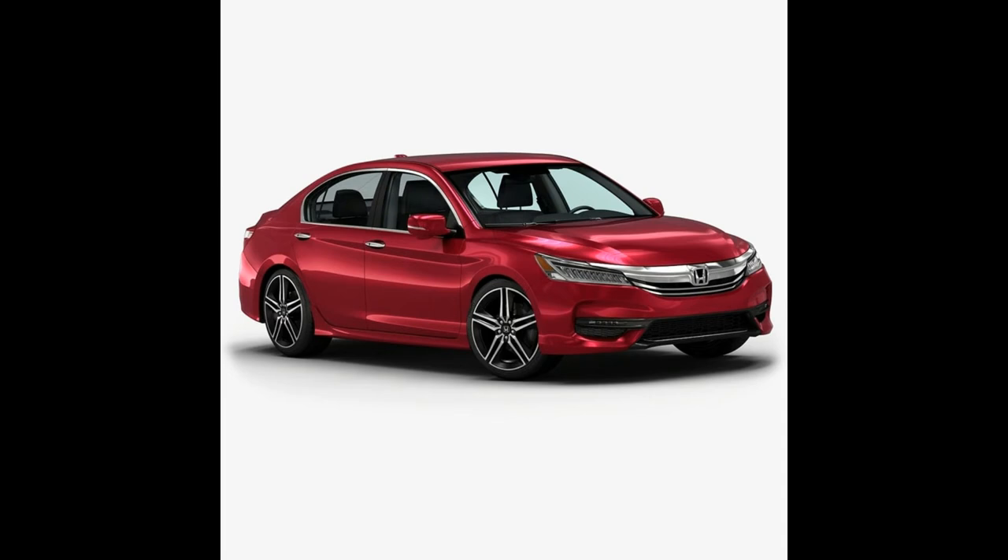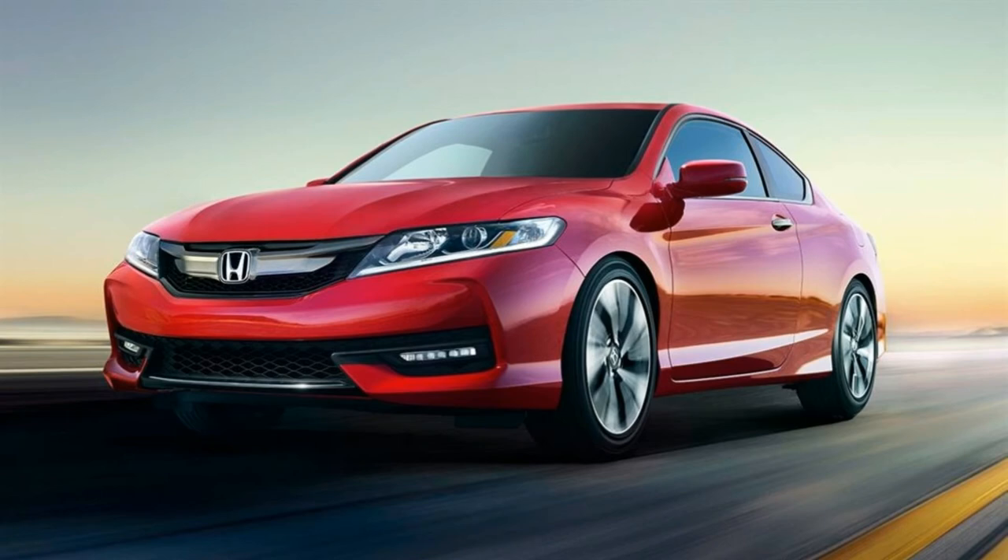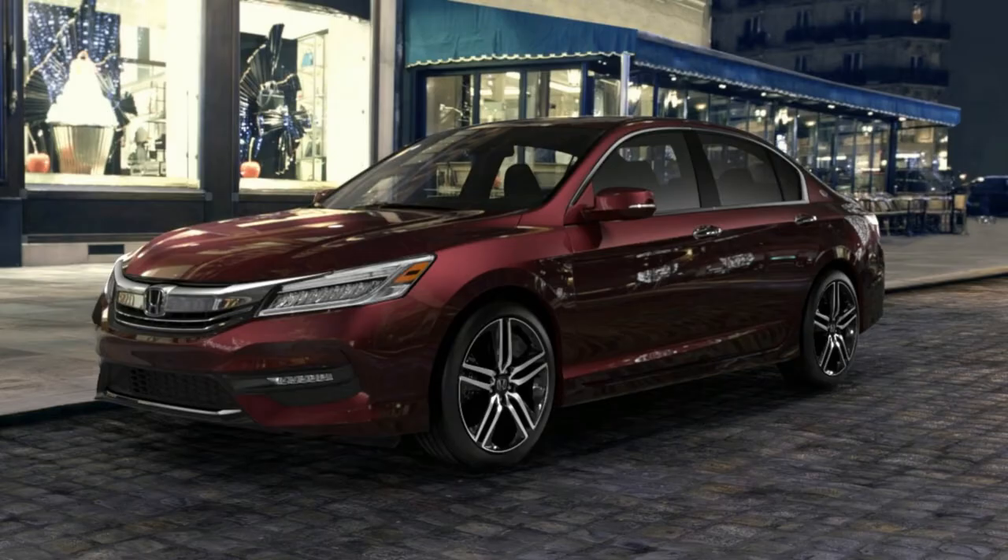The highest rating was given because the sedan and coupe completely avoided both 12 mph and 25 mph frontal collisions with the use of the automatic braking feature. The Accord was able to do this with the Honda Sensing suite of driver assist and safety technologies, which are available on all trim levels and standard on Touring trims, unlike many of its rivals.